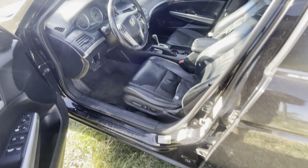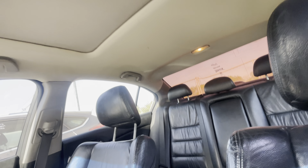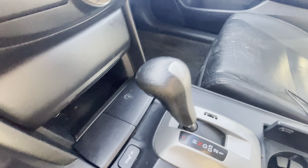191,000 miles. Check out the interior — it is the EX-L trim, so it has leather. It also has a sunroof and heated seats.